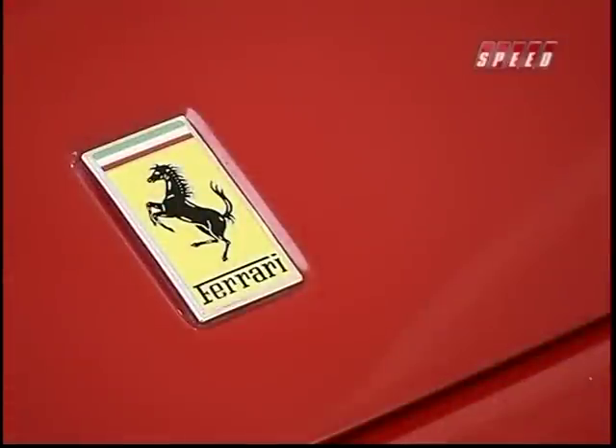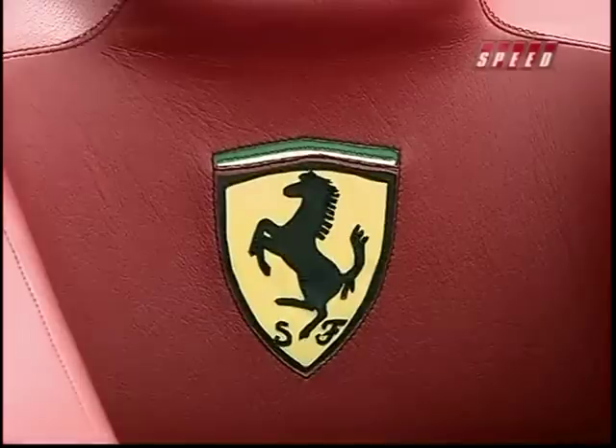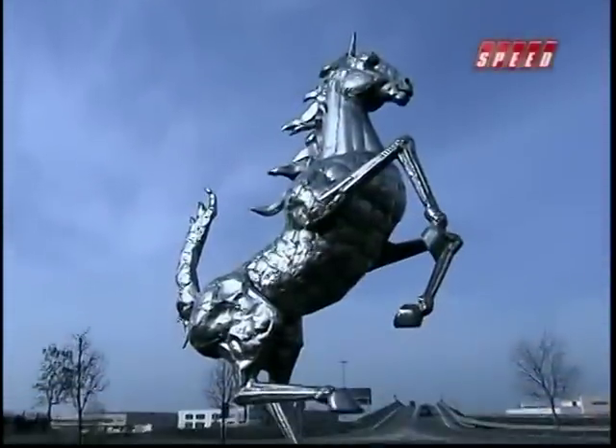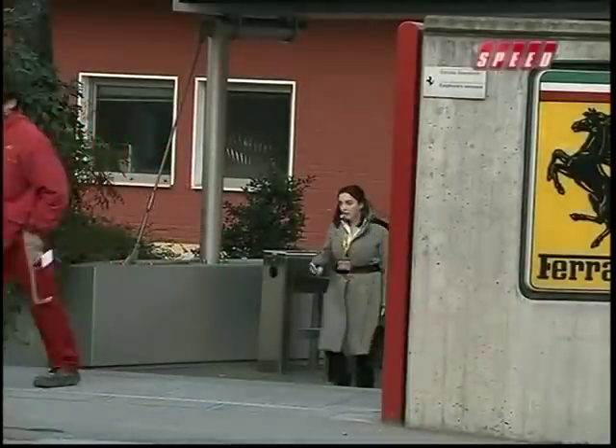I'm here at the Gestione Sportiva — it's from here that all Formula One activities are organised. We're going to go inside and talk to Stefano Domenicali, the Formula One team principal. All Formula One teams have their own emblem — it's a requirement of the sport — and there's no question that the most famous emblem in the history of Formula One has to be Ferrari's prancing horse. It's a very complex design once you start to look at the details of it.